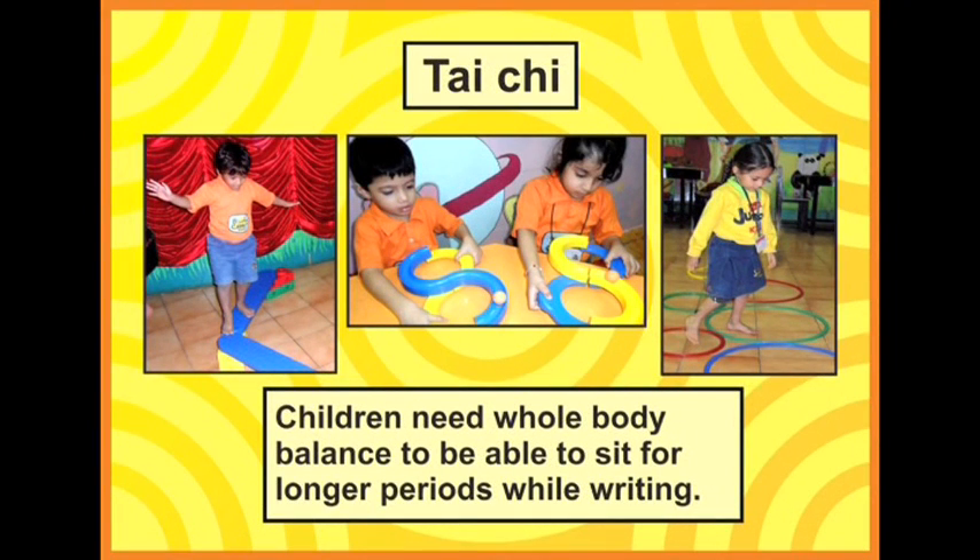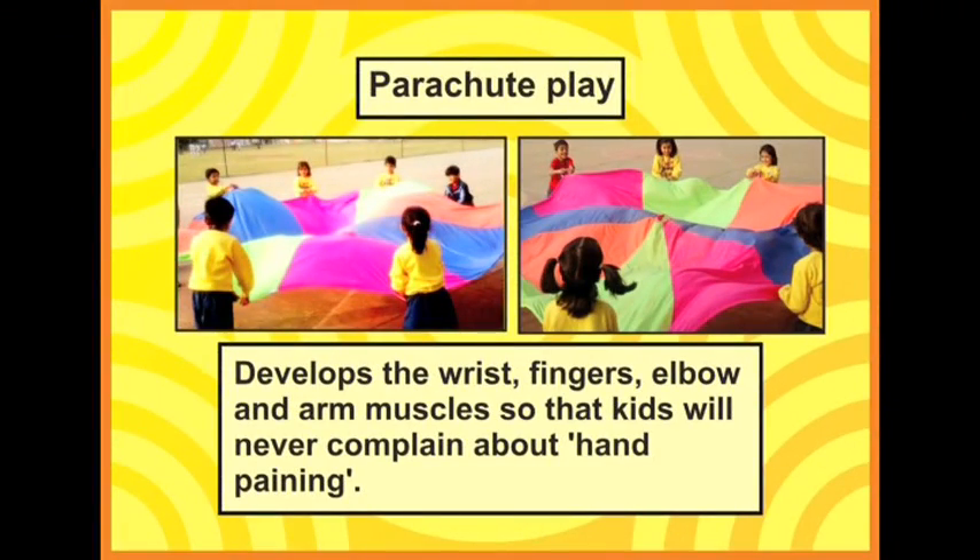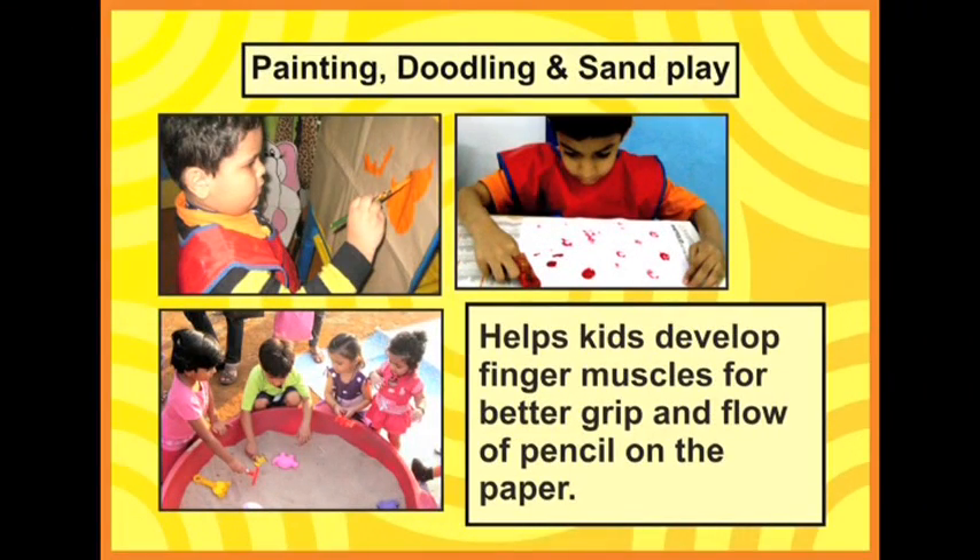Now let's see how all those pictures have writing involved in them. Tai Chi: children need whole body balance to be able to sit for longer periods of time. Parachute play helps develop the wrist, fingers, elbow and arm muscles — so kids will never complain about hand pain. Painting, doodling and sand play are also writing activities because they help kids develop finger muscles for better grip and flow of the pencil on paper.